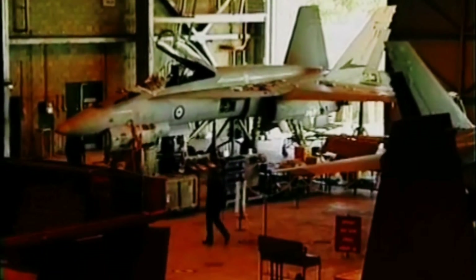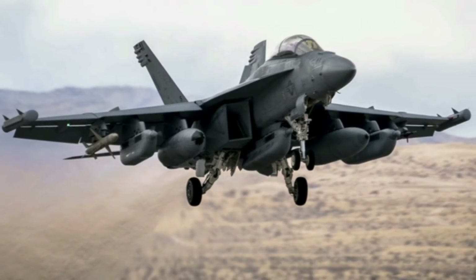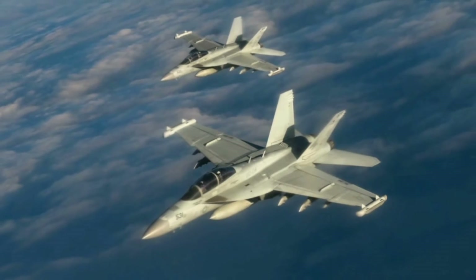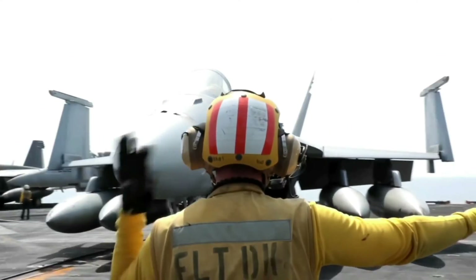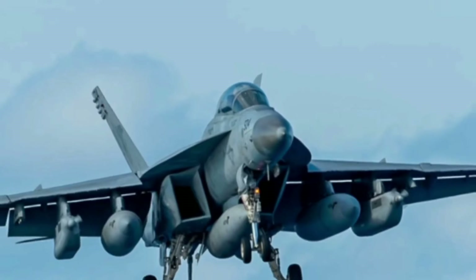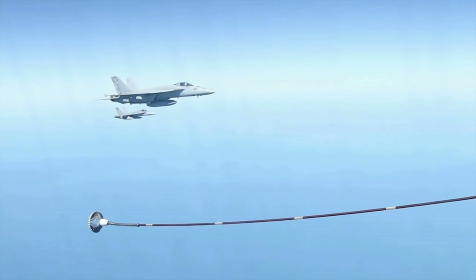The Growler's development was a long and complex process. The aircraft was originally conceived in the early 1990s, but it took several years to finalize the design and secure funding. The first test aircraft was rolled out in 2005, and the aircraft entered production in 2007. As of October 2021, a total of 172 aircraft have been built, with production scheduled to continue until 2024.